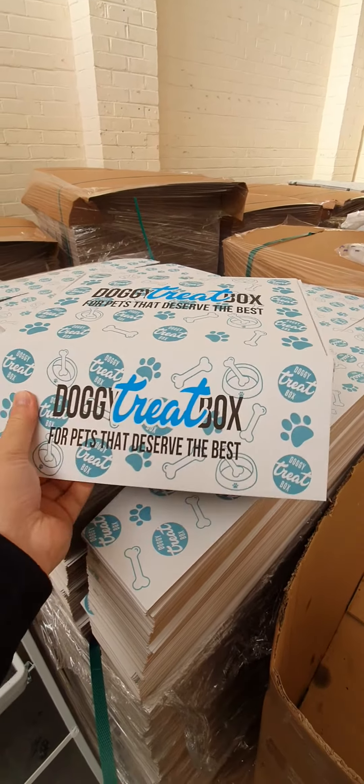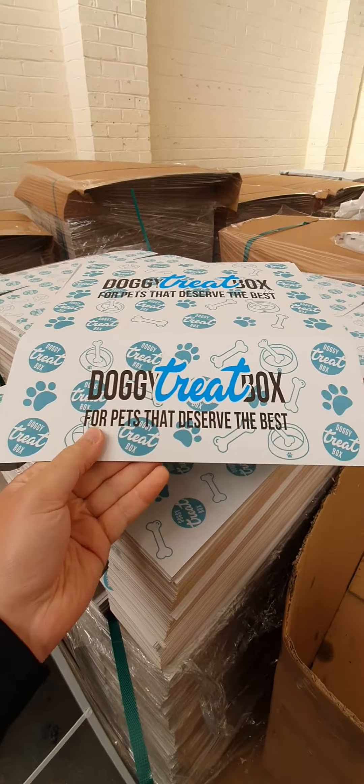Hello dog lover, welcome to the Doggy Treat Box warehouse. We are a subscription for your dog, and I just want to do a quick video to show you one of our amazing doggy treat boxes.